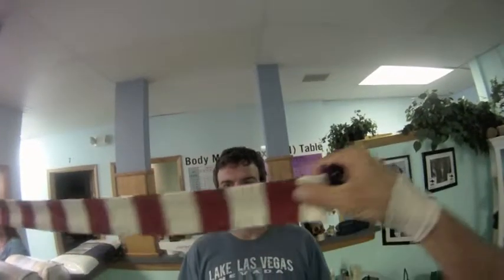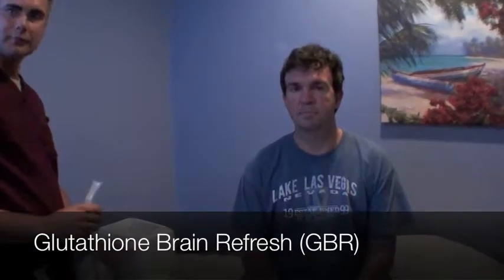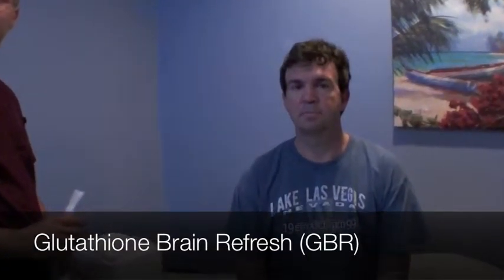What I'm doing here is testing the patient's eyes to look for hemisphericity, or one side of the brain being more dominant than the other. Here I'm doing optokinetics, looking for a reflex that's normal with eyes.